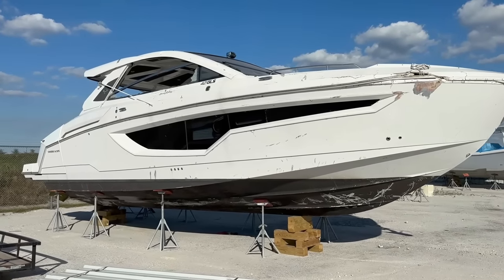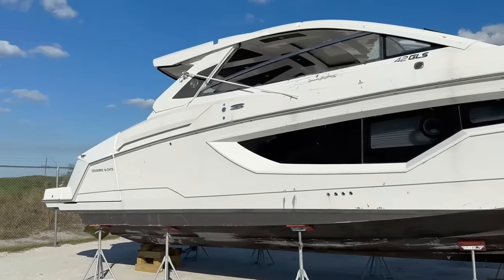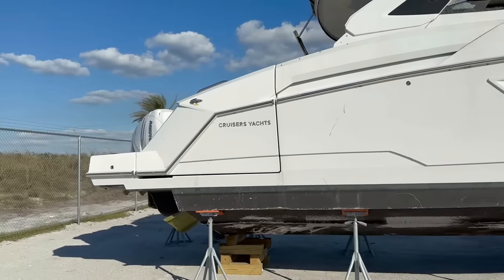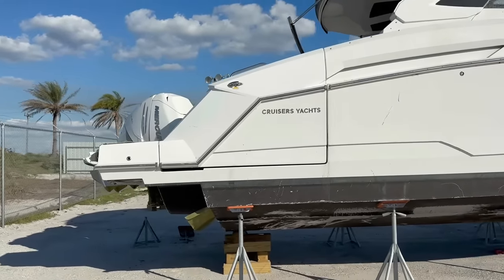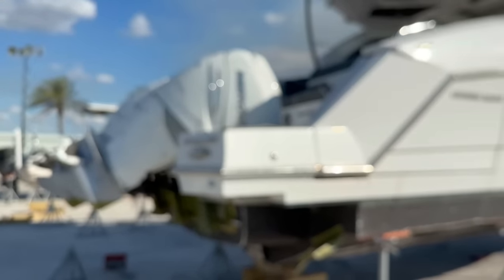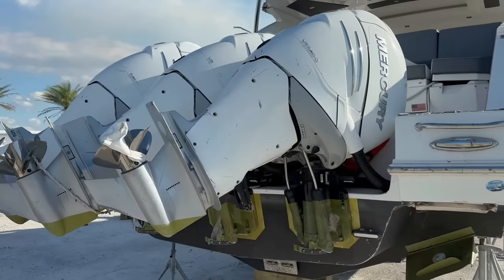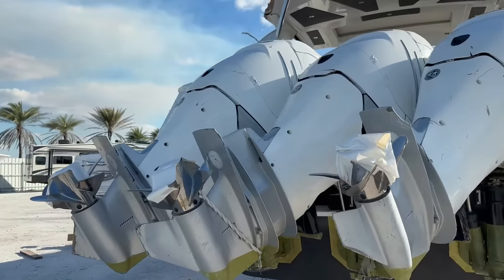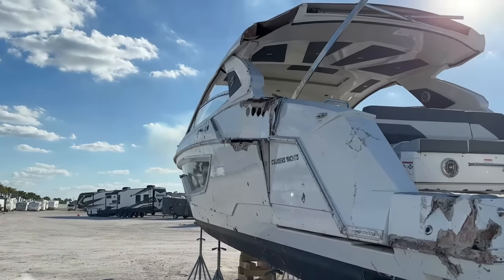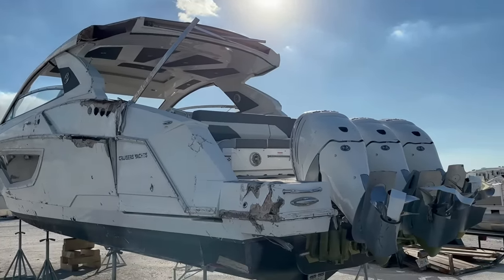Here we have a mini yacht — this thing is huge, a cruiser yacht with broken glass. It probably bounced around in the ocean. It's got a big engine — actually I think that's three engines total. It just gets worse on the other side. I think this is going to be a little too much of a project for us. Maybe one day.